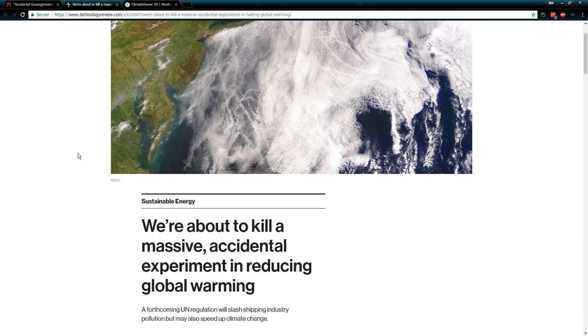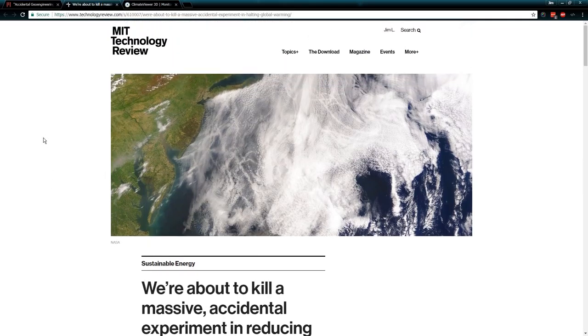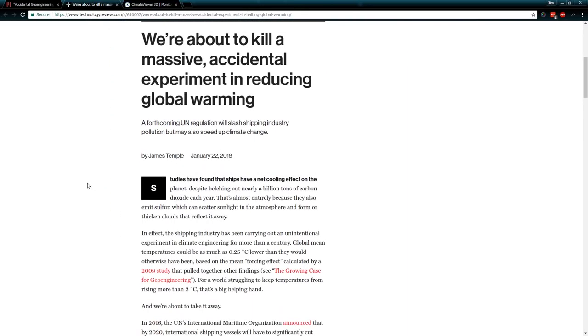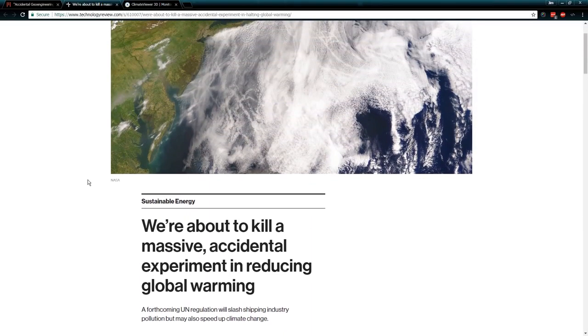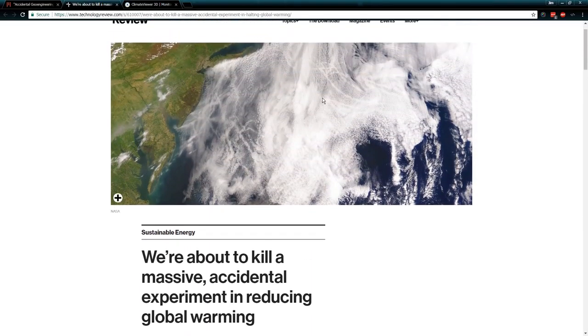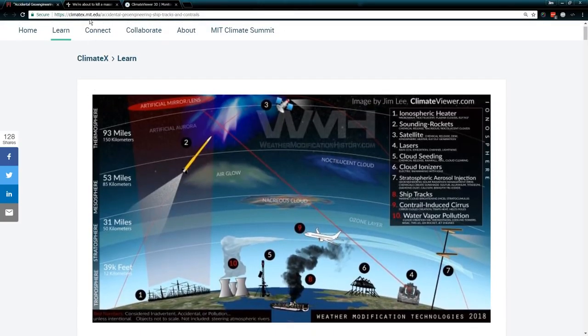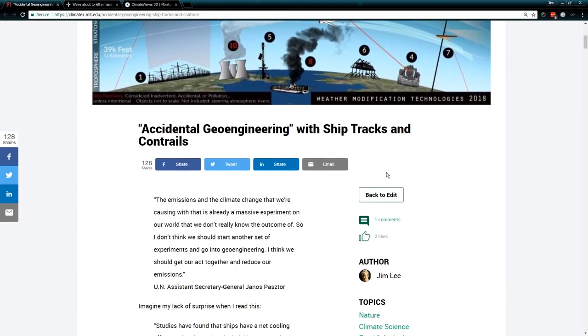This experiment is talking about ship tracks. If you haven't heard about ship tracks, you've probably heard about chemtrails — it's much the same idea. It's boats making clouds, and clouds that geoengineer the planet. In this article, they basically go on about the benefits of the cooling effects of these clouds while ignoring some glaring facts. It's posted on climatex.mit.edu: 'Accidental Geoengineering with Ship Tracks and Contrails.'